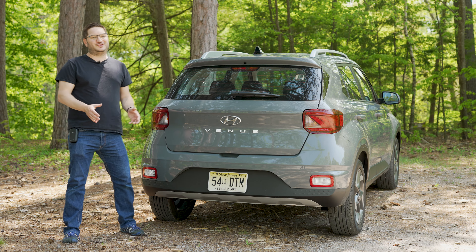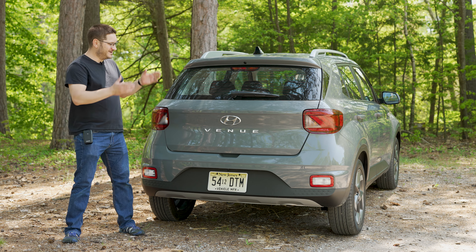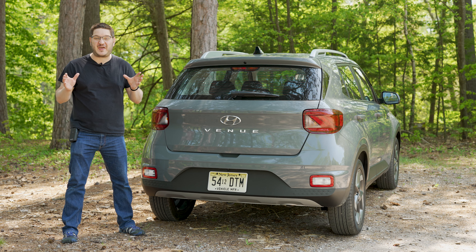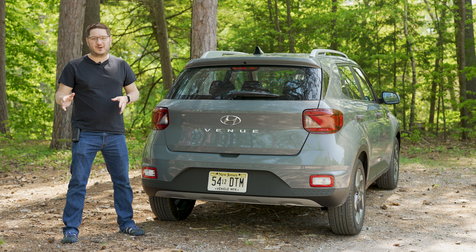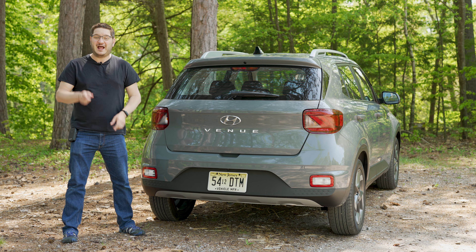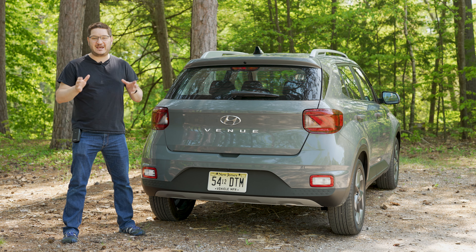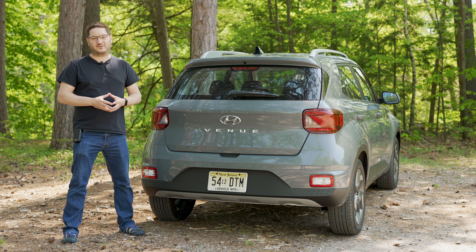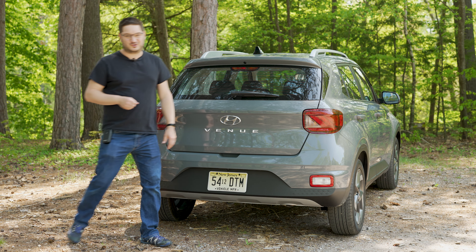So that brings us to the title of this video — why would someone want to buy a Hyundai Venue? Actually, it's really simple. It's because they want an intense value for their vehicle. They don't want to break the bank, they want good fuel economy, and they also want all the technology and safety features they'd get on a full-size crossover without paying a full-size crossover price. It's just that simple. I'm Zane Merva for Drive The Mall.